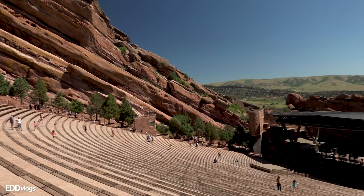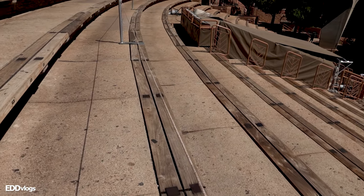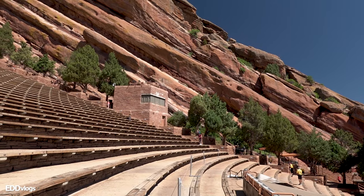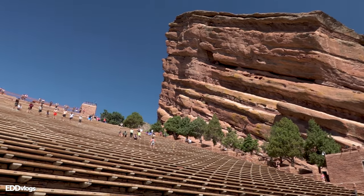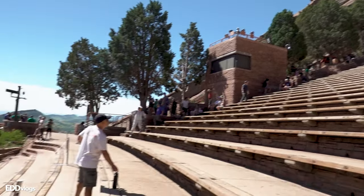Heading down now — I actually wanted to get on the stage to pretend that I was performing, but unfortunately that's not going to be possible as they're working on the stage. But speaking about performances, the first performance in this place happened before the location looked anything like this, in the early 1900s. After multiple of those performances, people started to understand the potential of this location as a venue. Then it was made into a proper amphitheater in 1941. Check out the views from down here — that is incredible. It is crazy to think that this place is literally carved into stone: the bleachers, the stairs on the side, and even the stage back here. No wonder this place is considered to be so popular and unique.